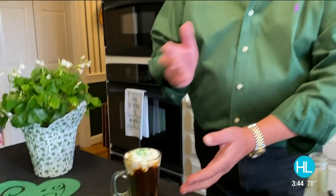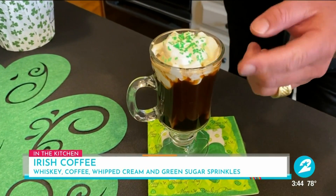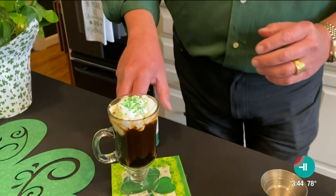So it's brunch — you want to start out with a little Irish coffee. An ounce and a half of the Fighting 69th Irish Whiskey, topped with a little coffee. Then I put some whipped cream, and I found this green sugar in the baking section of the store. Just sprinkle a little bit of that on top. Very festive.